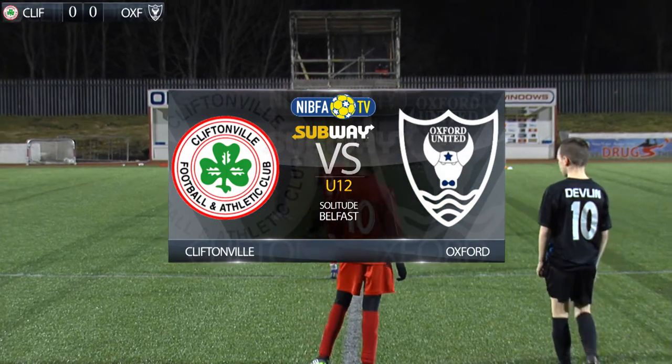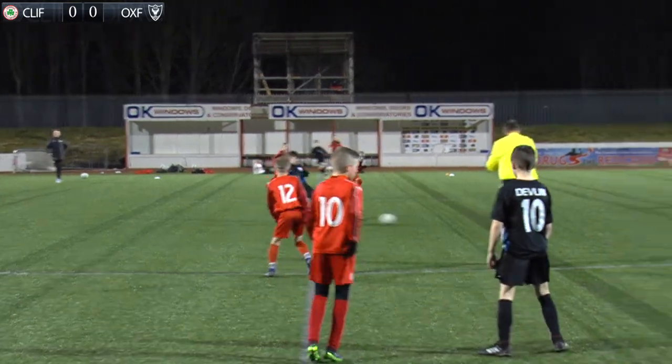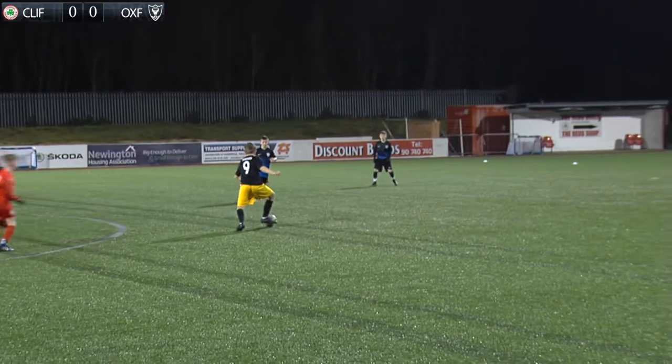It was a cold night at Solitude for the under 12s of home side Cliftonville as they took on Oxford United. Cliftonville in red, attacking the goal to our right.